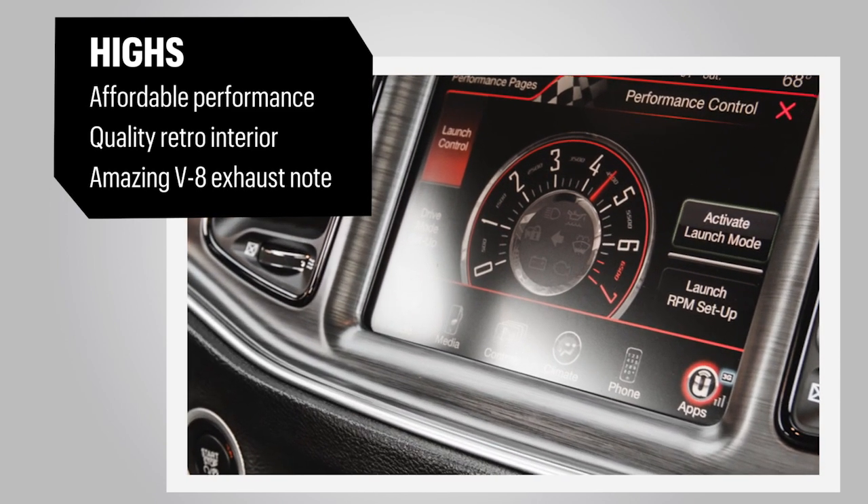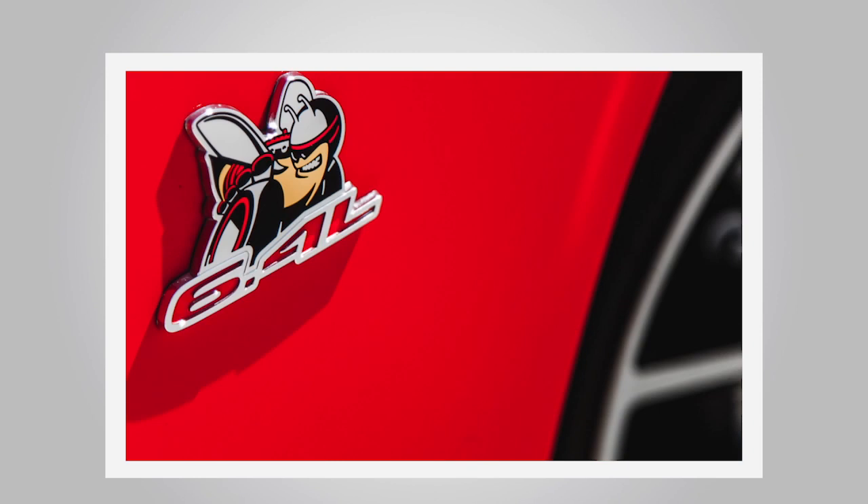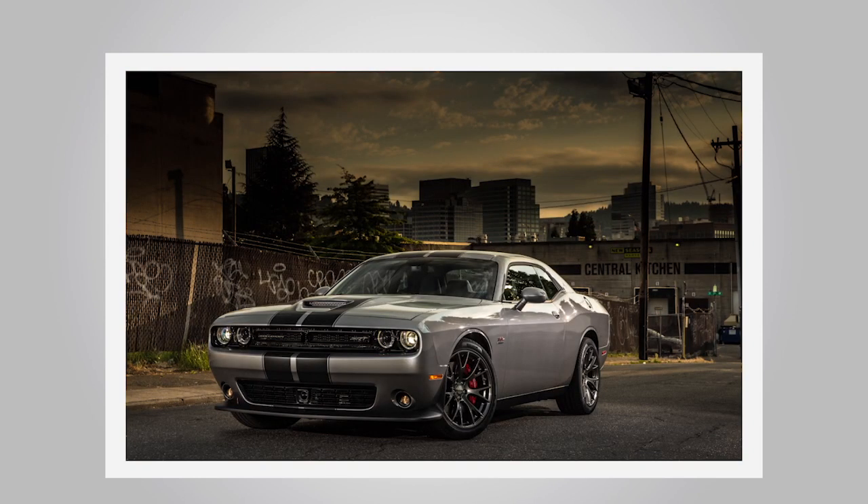The adjustable suspension transforms a lumpy ride into a smooth one, a feature owners will appreciate. Both models represent a huge pony-for-dollar proposition that can't be beat.